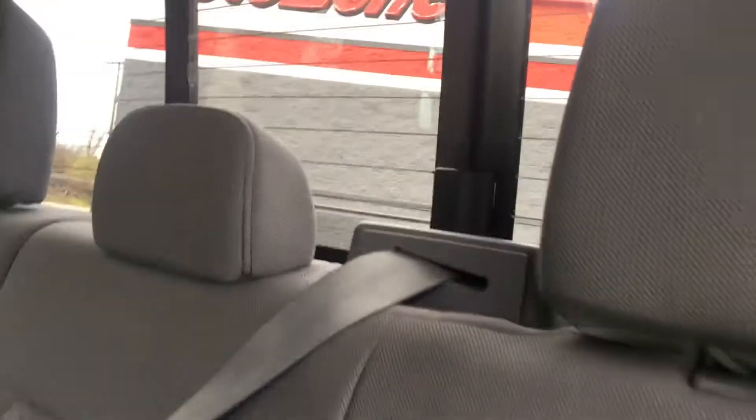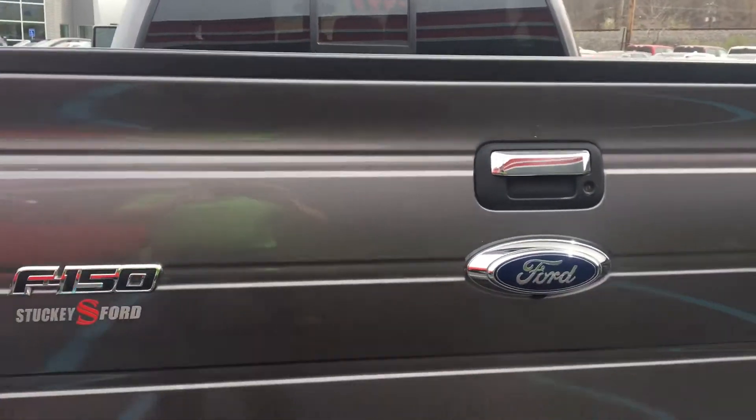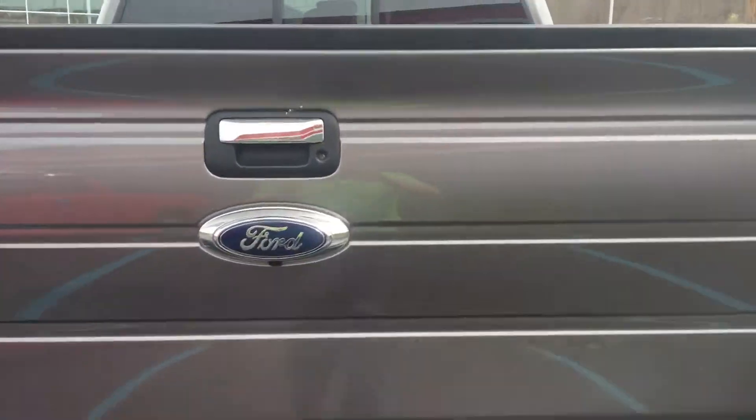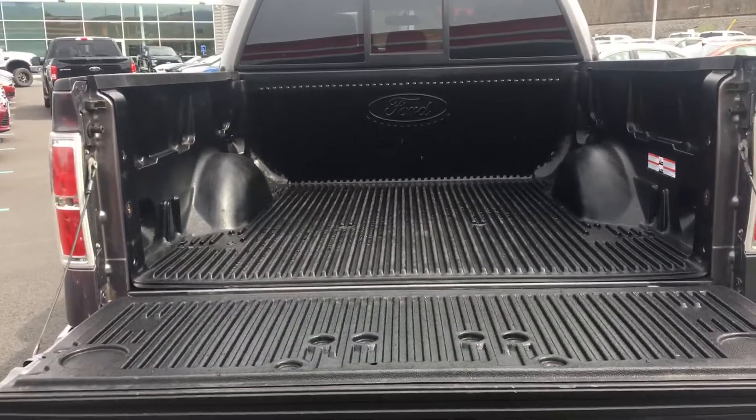Also comes with a sliding rear window. It's the 5.5 foot bed, backup camera, backup sensors, and bed liner installed.